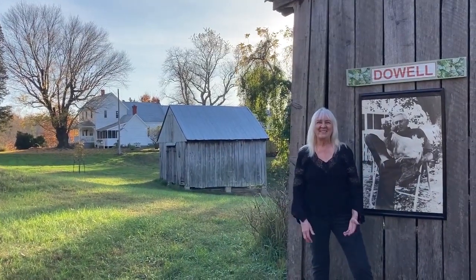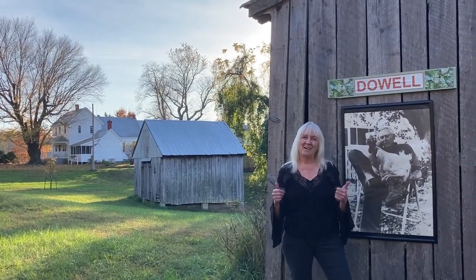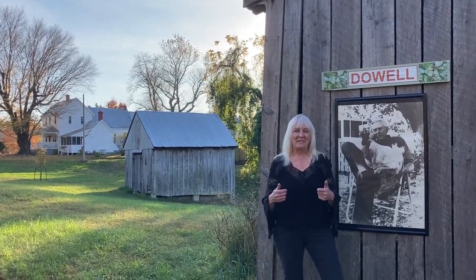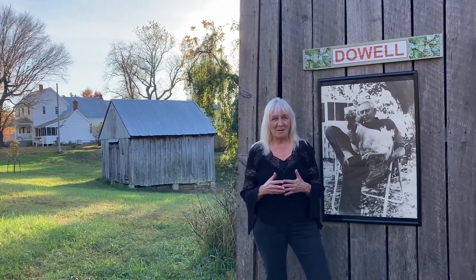Hello, welcome to the Dow Farm. We're in Sunderland, Maryland, Calvert County, and I'm Margaret Dow. I'm standing on what is a historical tobacco farm. This farm has been in my family since 1722.